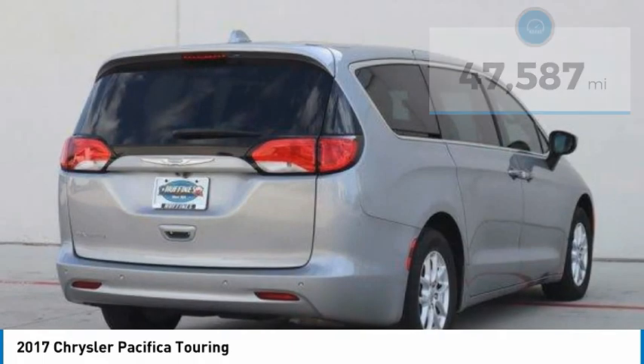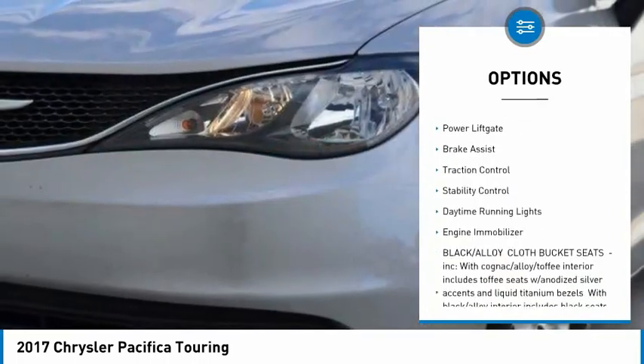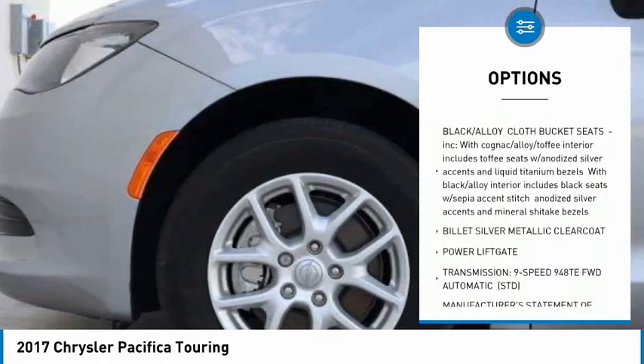Here are some of this vehicle's great options: tire pressure monitor, heated mirrors, aluminum wheels, rear spoiler, power liftgate, brake assist, and traction control.